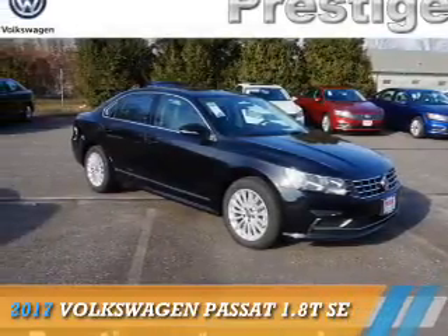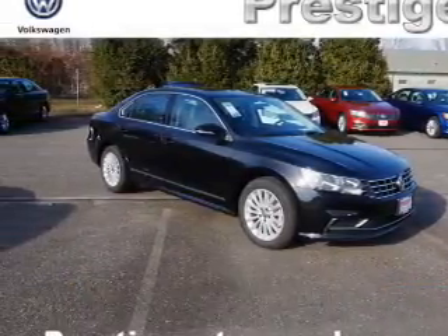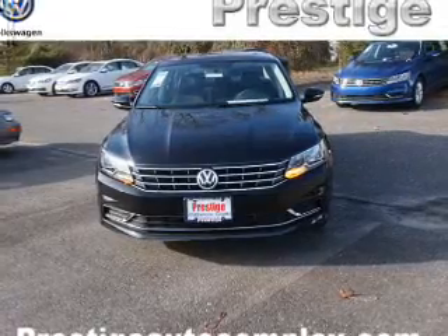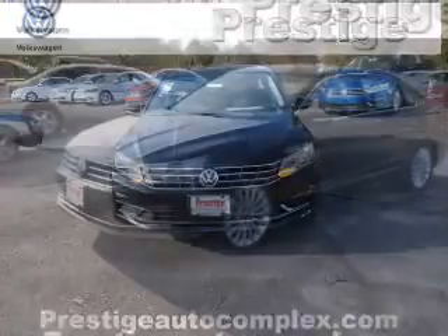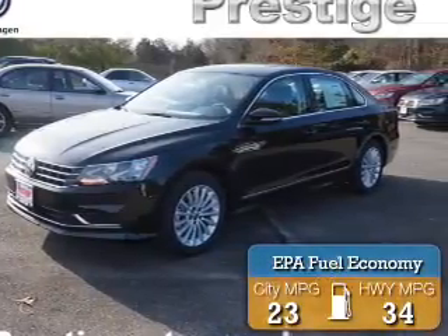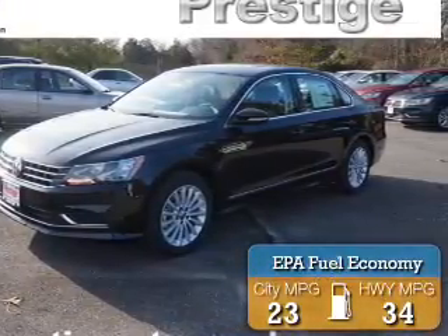Presenting the 2017 Volkswagen Passat. It's powered by front-wheel drive, a 1.8-liter four-cylinder engine, and an automatic transmission. Great fuel efficiency saves you money by requiring fewer trips to the gas station.